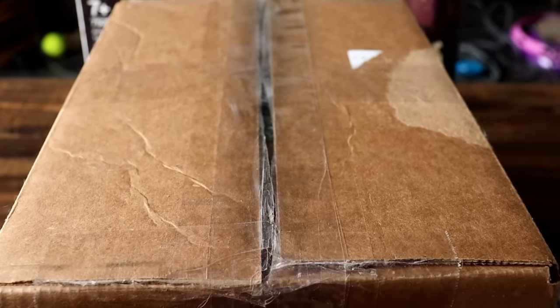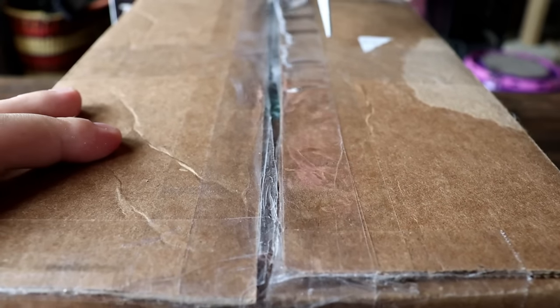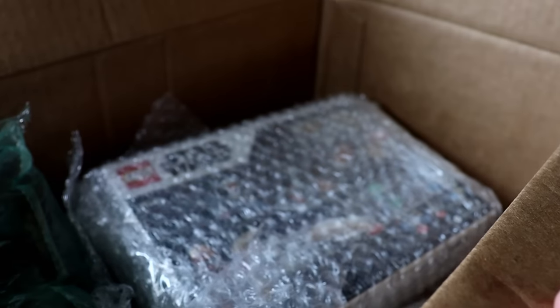It is a $200 mystery box from LF Minifigs — I purchased this from him for $200. Let's check it out and take all that packaging out.